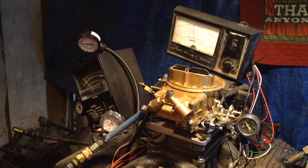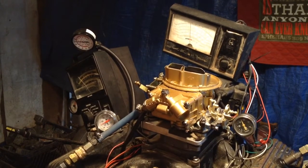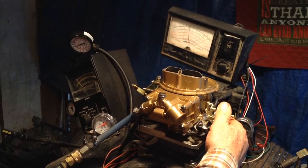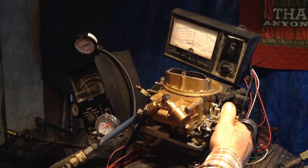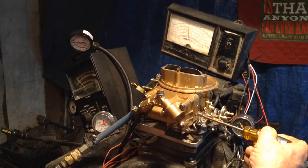They're just a good old carburetor if you just want to plug along, not do any racing or anything like that. They're just the old universal carburetor.